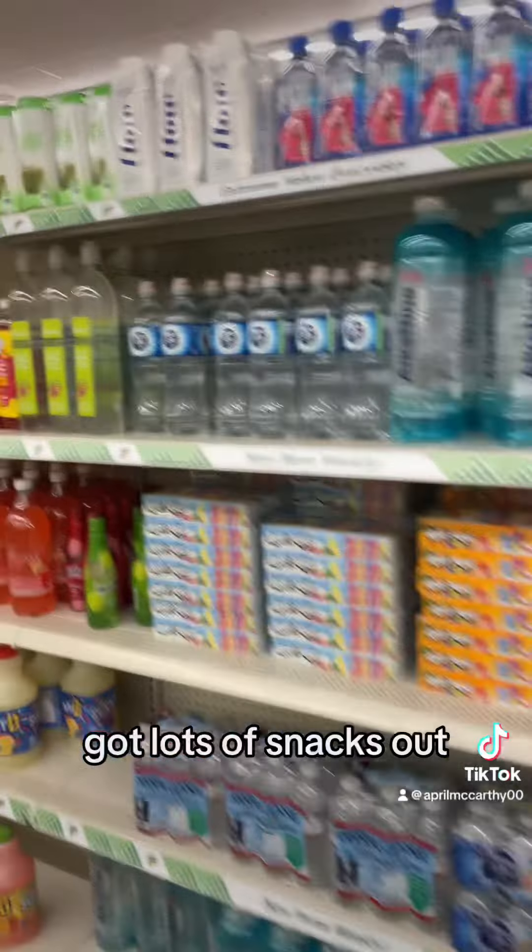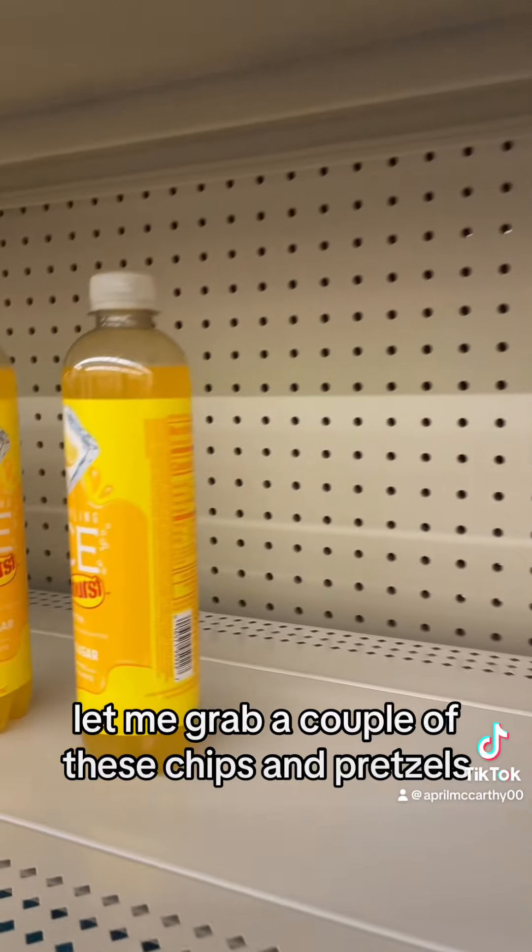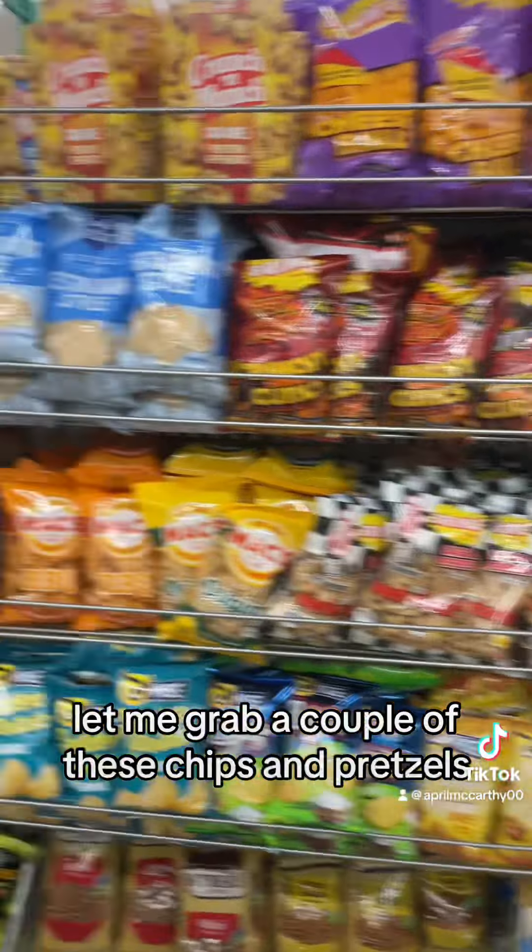We got lots of snacks out. They've got the summer ice drinks. Let me grab a couple of these — chips and pretzels.